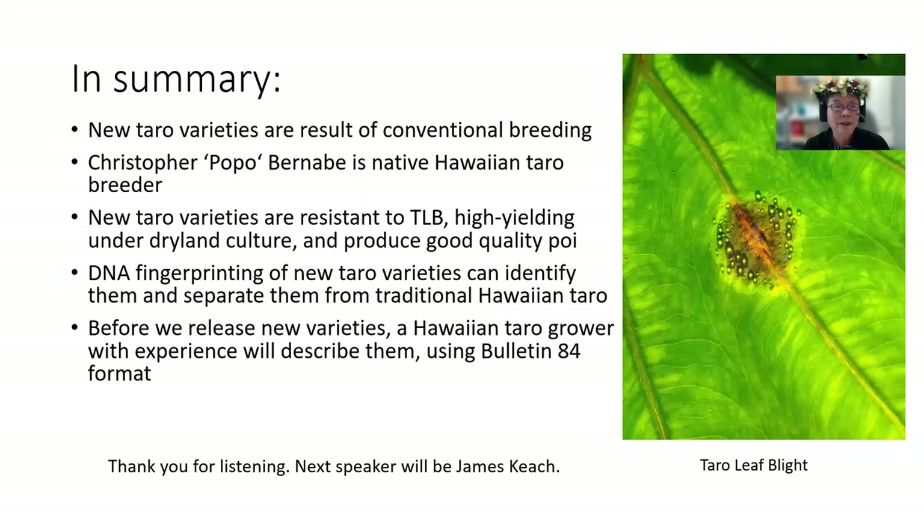In summary, new taro varieties are the result of conventional breeding. Popo Bernabe is the native Hawaiian taro breeder. New taro varieties are resistant to taro leaf blight, high yielding under dryland culture, and produce good quality poi. DNA fingerprinting of new taro varieties can identify them and separate them from traditional Hawaiian taro varieties — Bjorn Bartlett and Mikey Kantar will discuss this further during their talk later today. Before we release the new varieties, a Hawaiian taro grower with experience will describe them using the Bulletin 84 format.